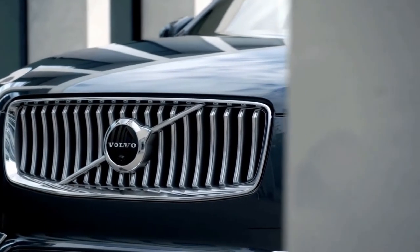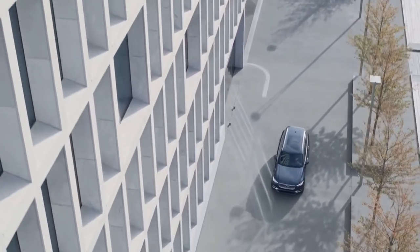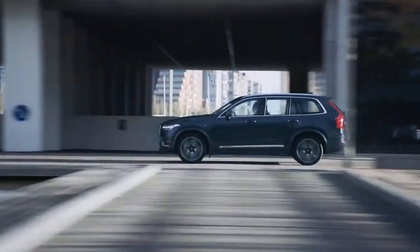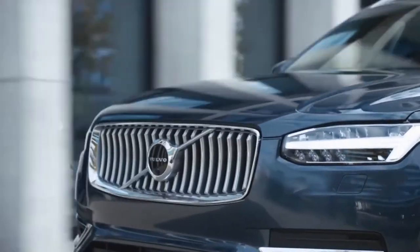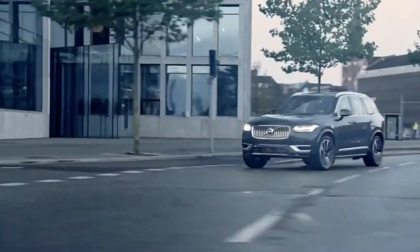The 2023 Volvo XC90 is Volvo's three-row midsize luxury SUV and the largest and most expensive model in the Swedish automaker's lineup. That complements a vehicle that already came with great materials and a spacious cabin, something Volvo does well.